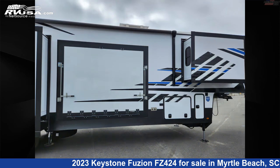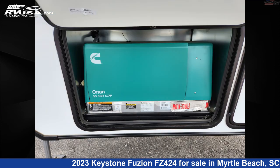The floor plan layout of this Toy Hauler features a bath and a half, loft, patio deck, and two entry and exit doors.